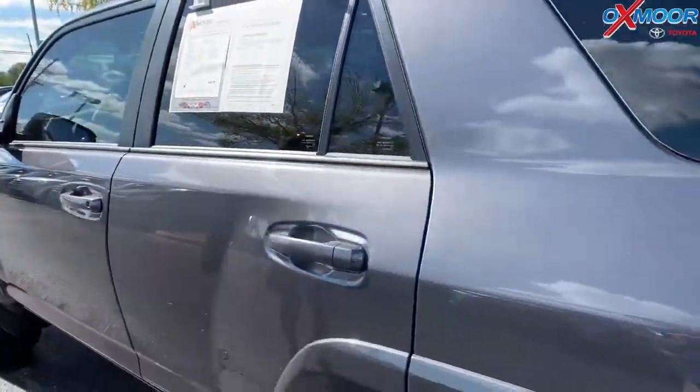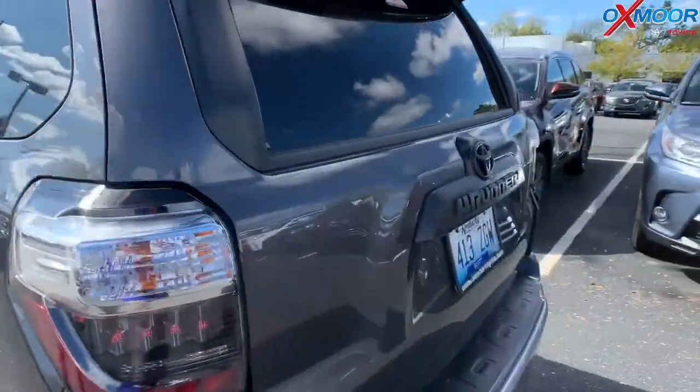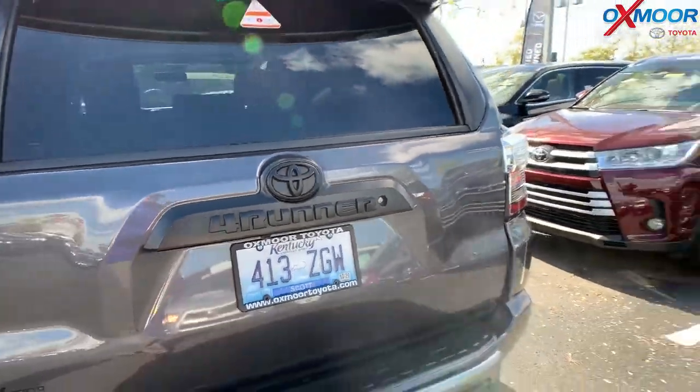The mileage on here is 4,256 miles. The price is $37,995.